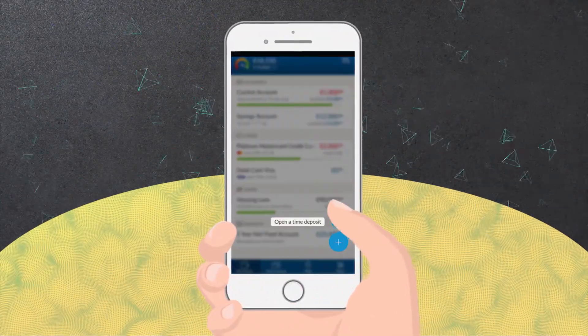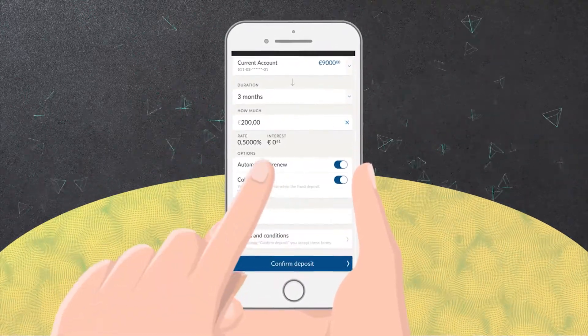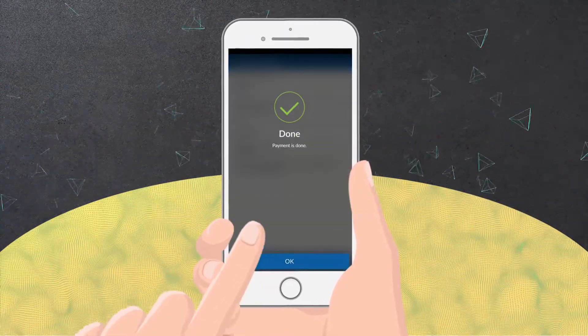Just use the floating action button. Fill in the details. And click confirm. And deposit. And done. Pretty simple.